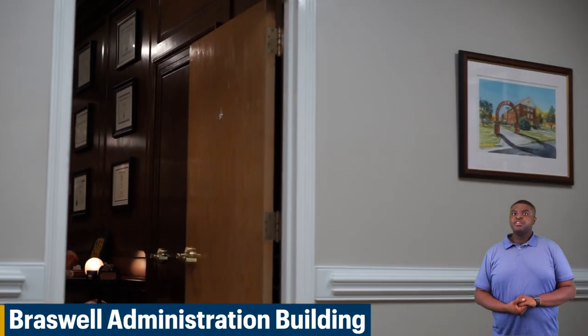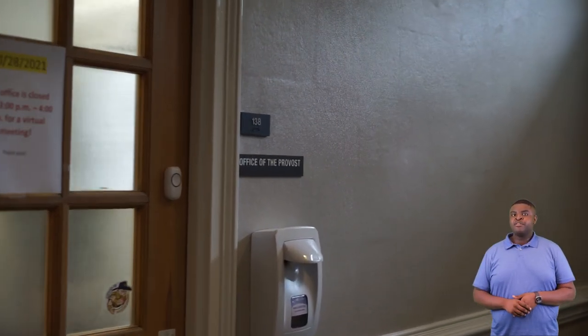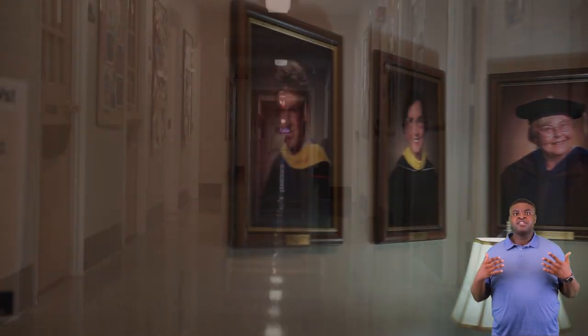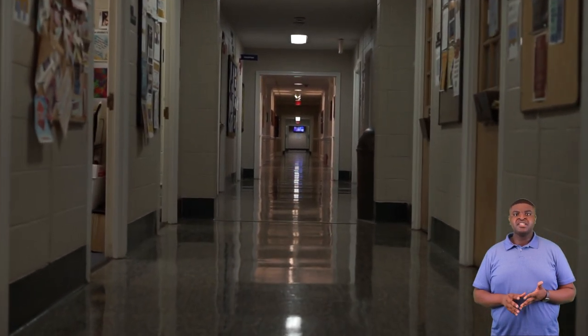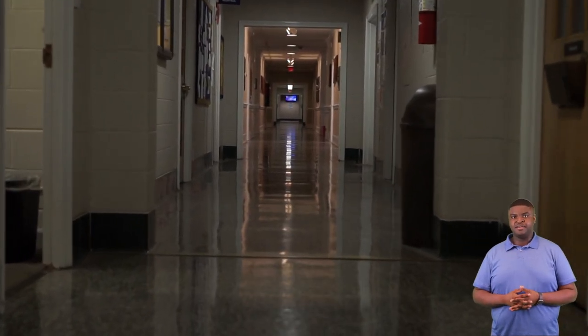Next we'll be going to our Braswell administration building. Here in our Braswell administration building you'll find our president, President Evan Duff, and you'll also find our provost, Dr. Molly Wyatt. All professors' offices are also on the first floor. All professors have an open door policy — if they're in their office and their door is open, you can stop by and get help from them at any time.